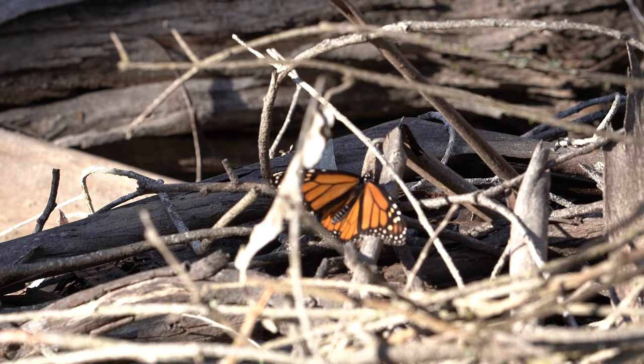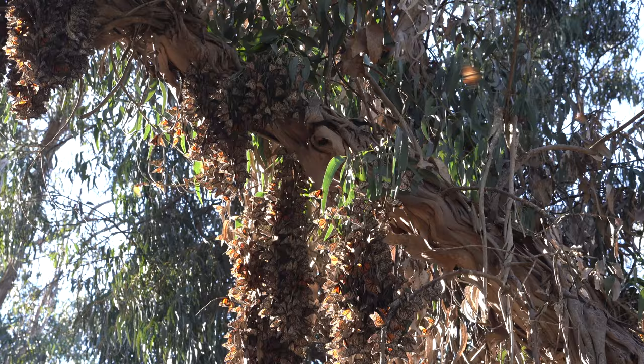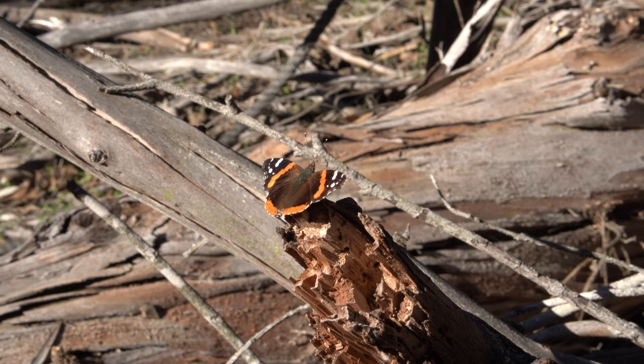They don't technically hibernate like a bear does, but they don't eat anymore. What they will do is stay just enough active to be able to consume the condensation or the dew that's found on these eucalyptus trees during the winter season. They stay very mildly inactive, and then by spring is when they start to mature and wake up again, and they'll begin their migration back to Mexico.